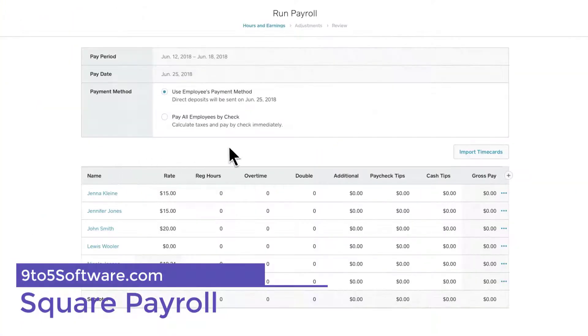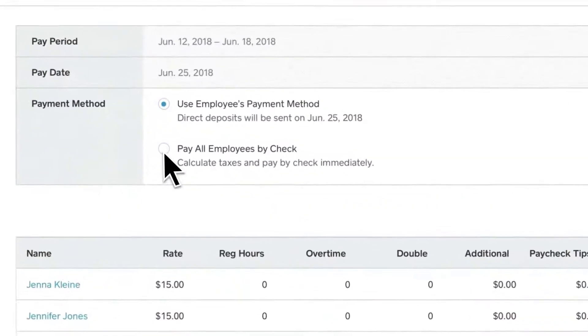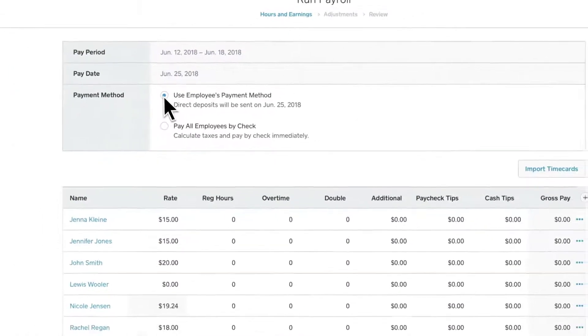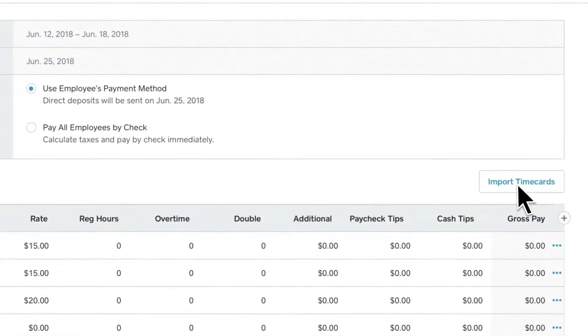Square Payroll: If you need help paying contractors and freelancers, Square offers a bare-bones plan for only $5 per person per month, with no base monthly fee required. The contractors log into a Square portal, enter their information, and then you can pay them. It's simple and affordable.